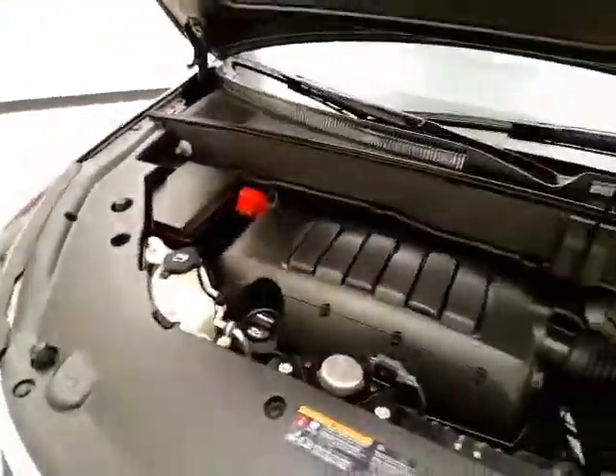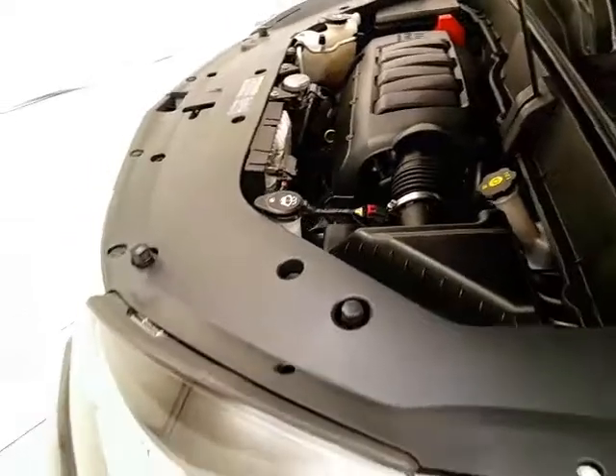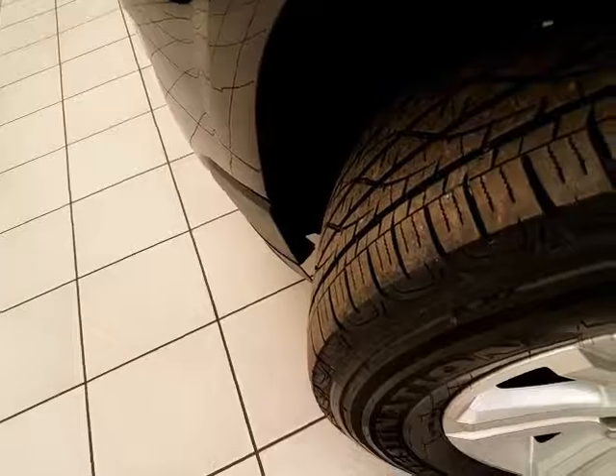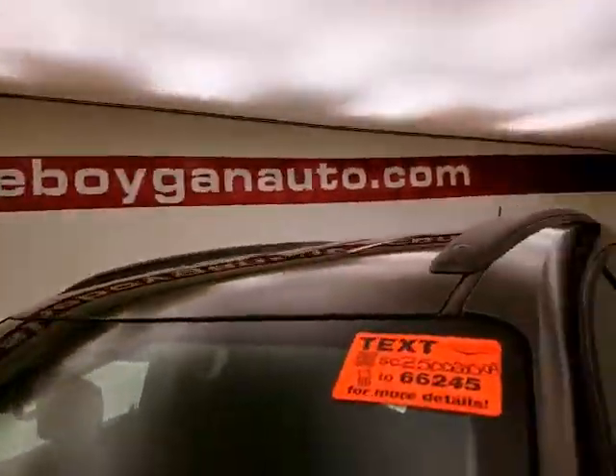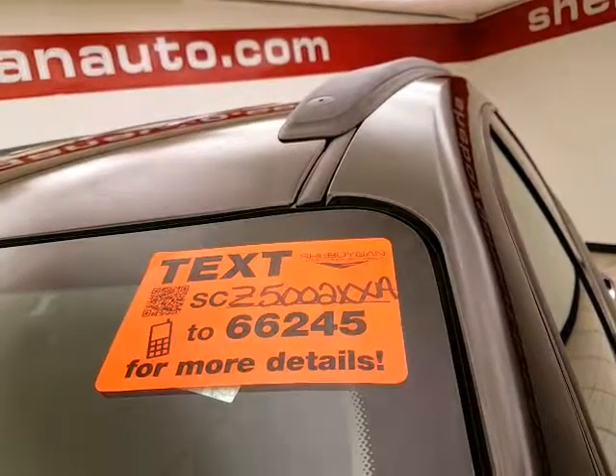Under the hood, this Traverse has a 3.6-liter V6 with 281 horsepower, and it's just as clean under the hood as the rest of the vehicle. EPA fuel economy estimates an average of 16 miles per gallon in the city and 23 on the highway. Approximately 65% tire tread left. For more, please visit cheboyganautо.com or text SCZ5002XXA to 66245.